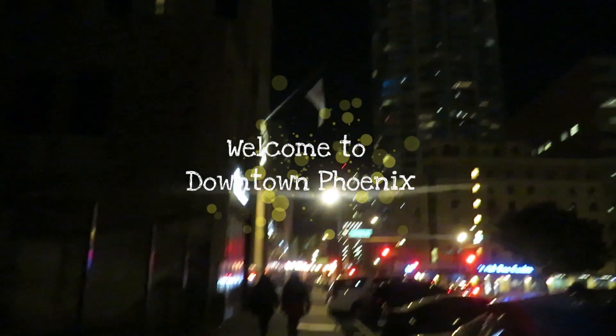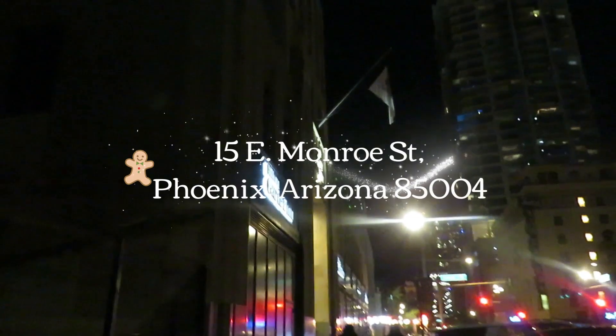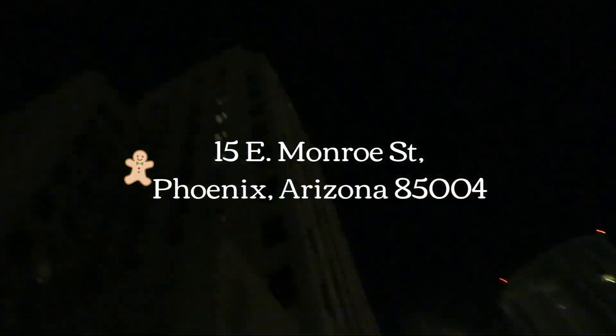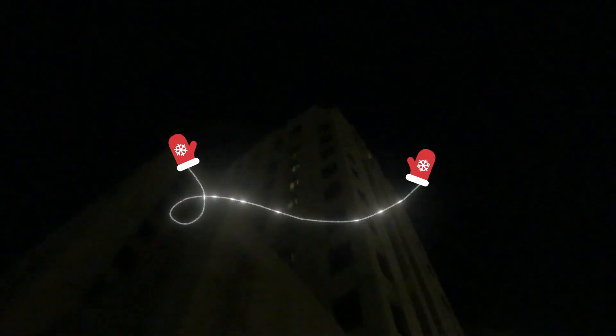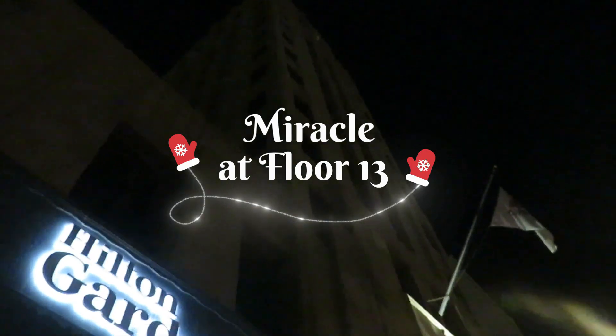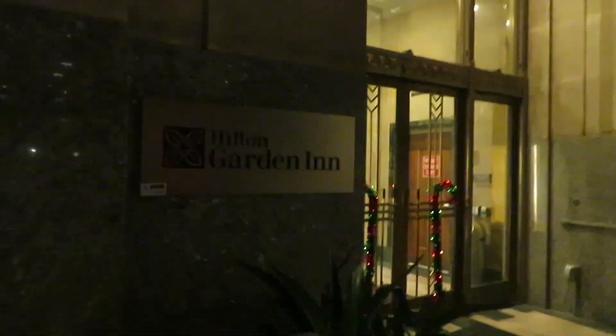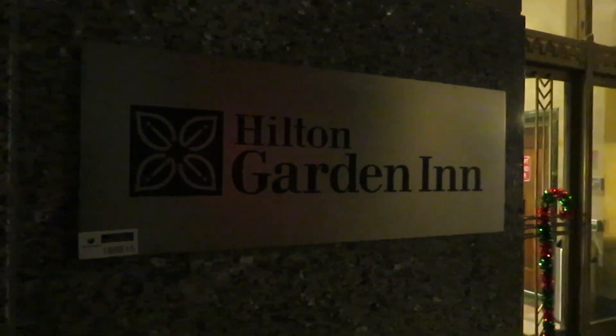We made it here to downtown Phoenix. We are at Central and Monroe. Right here is the Hilton Garden Inn, and right up here on the 13th floor is the American Miracle Pop-Up Bar. It's an official Christmas theme bar with a perfect Christmas setting. It's super cute. We are here invited and we're going to go ahead and check that out. Let's go inside.